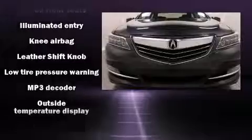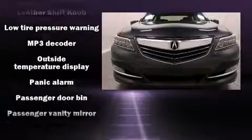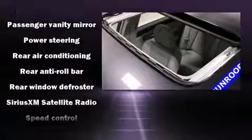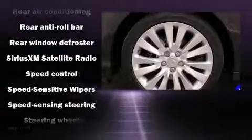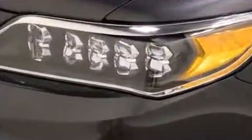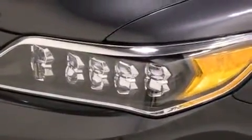Acura prioritized fit and finish as evidenced by heated seats, rain-sensing wipers, lane departure warning, and the power moonroof opens up the cabin to the natural environment. Brake Assist technology provides extra pressure when applying the brakes.